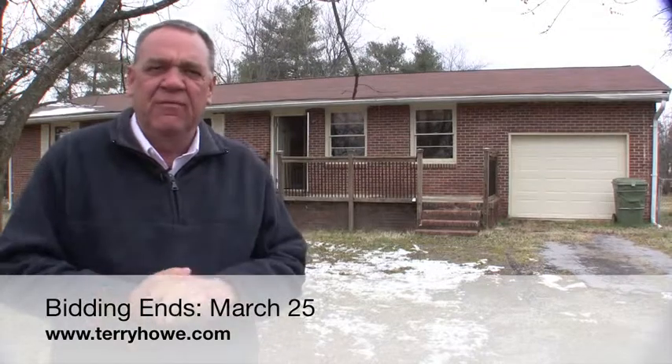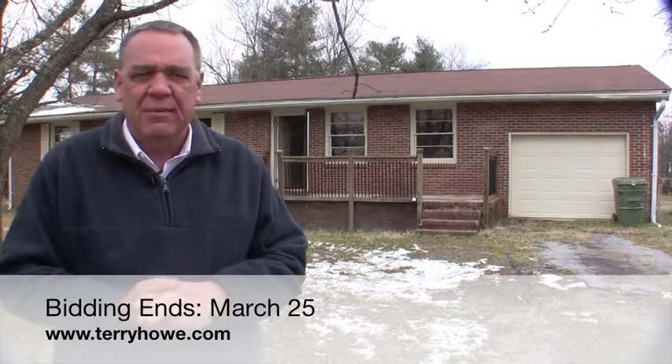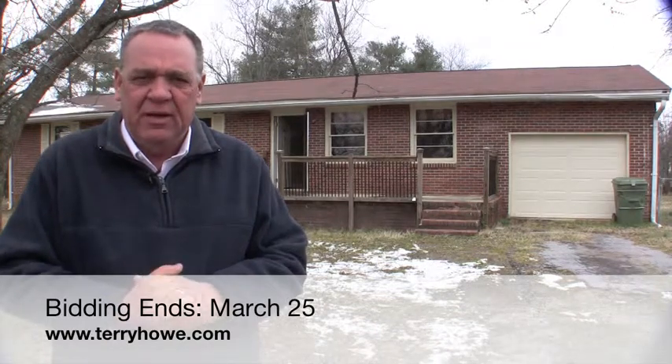That's going to finish us up today for 211 Drury Lane, Malden, South Carolina. Remember, this is a brick home in an established neighborhood. We've sold several homes in this area and they've always done real well for us, and I think they'll do real well for you. The house does need a little work as you've seen, but this is maybe a diamond in the rough. We'll look forward to seeing you at the auction — online only at TerryHowe.com. Thank you for coming.